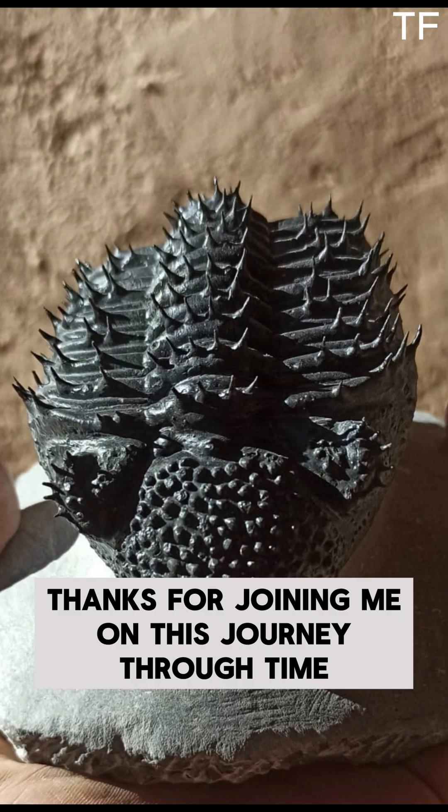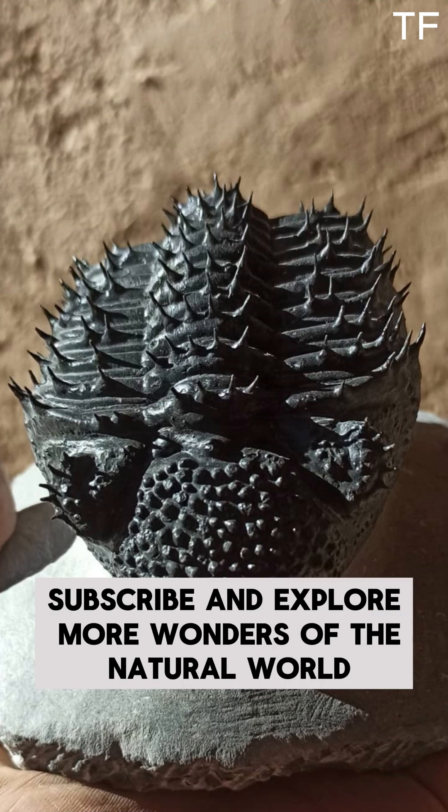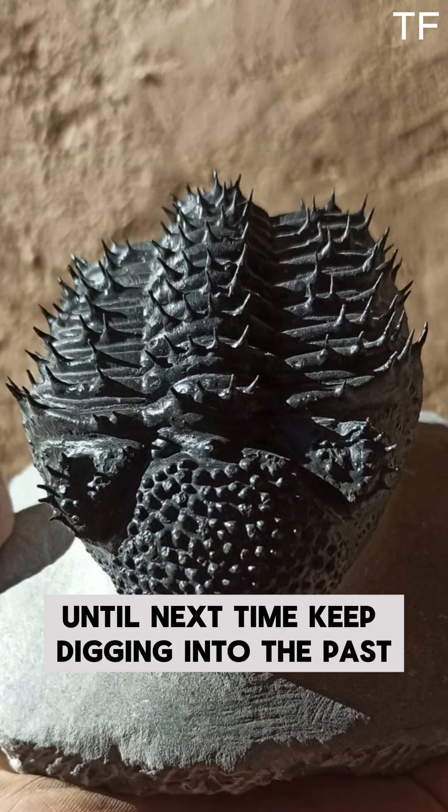Thanks for joining me on this journey through time. Don't forget to like, subscribe, and explore more wonders of the natural world. Until next time, keep digging into the past.